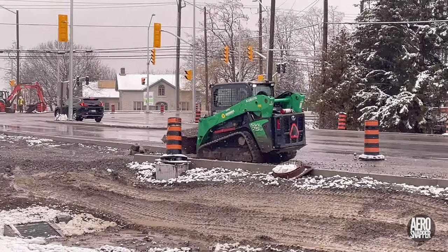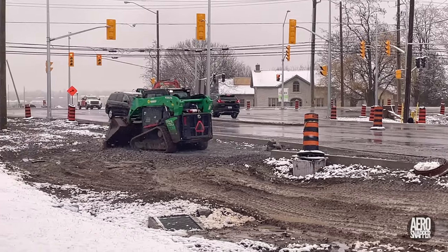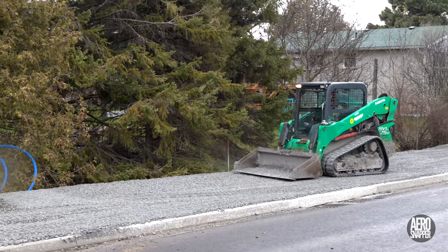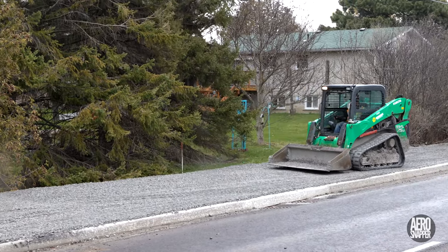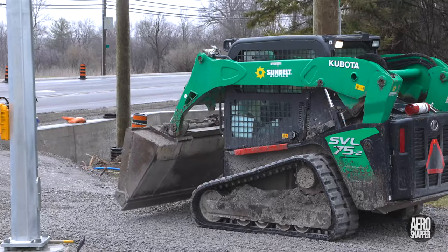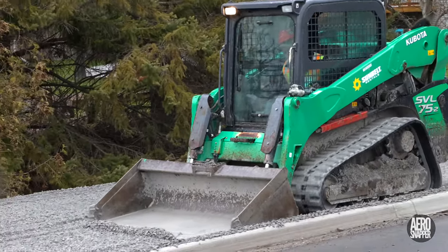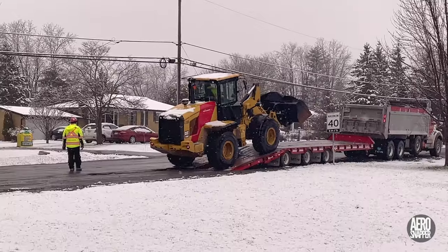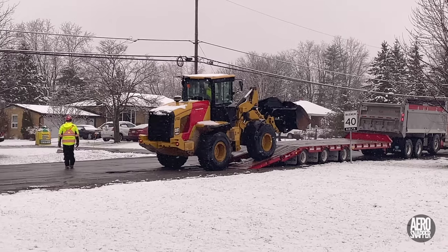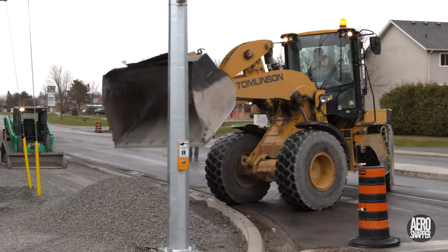By that time, work had already commenced up on Gore Road to lay gravel on what will be the final sidewalks. To assist in this process, Tomlinson brought back an old friend — the front loader. It would be very busy for the remainder of the week.